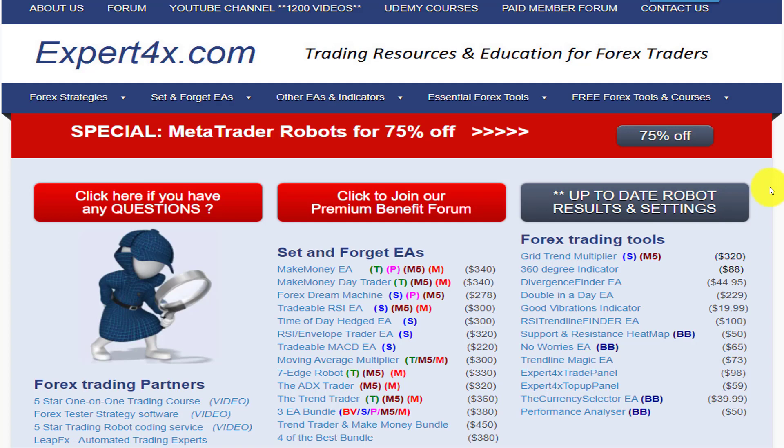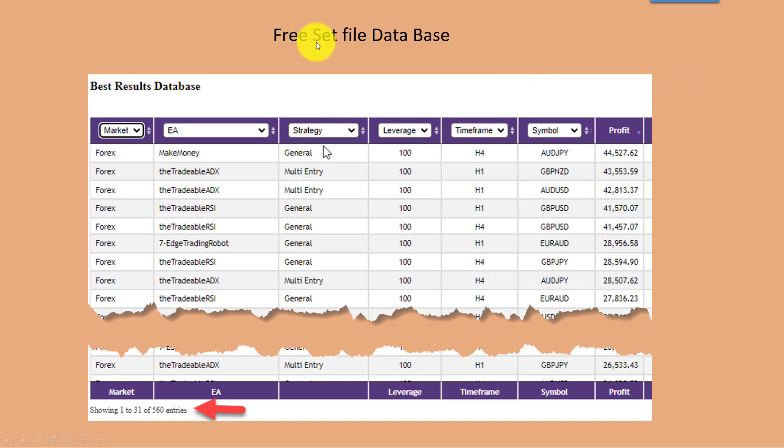As you can see on the screen, we have a number of robots that we promote, trade, and make available to our clients. We also provide free settings — if you click on that link you can see the settings and results obtained. Those settings are back-tested and show which settings would have worked best in the last year of trading. Here is an example of the free set file database, showing annual results across five hundred and sixty settings for our various EAs.